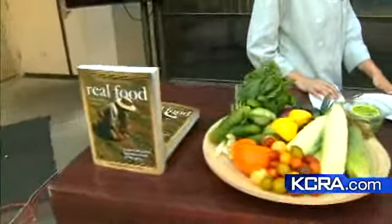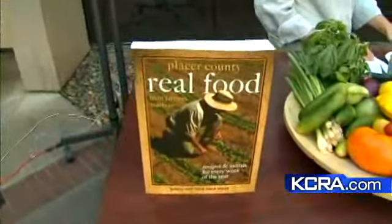Joining me right now is Laura Kinney, who's actually written a book right here — Placer County Real Food. And Laura, essentially what this book is, is what do I do with all the beautiful bounty of produce and whatnot that I find at my farmers market, correct?